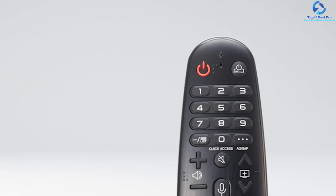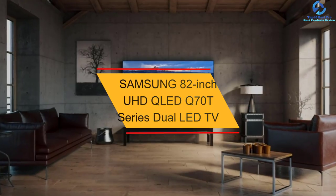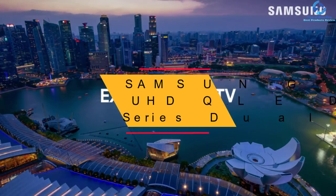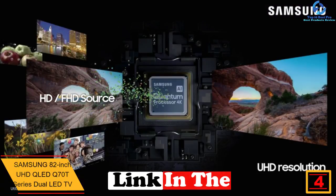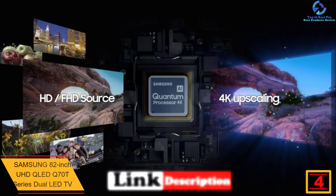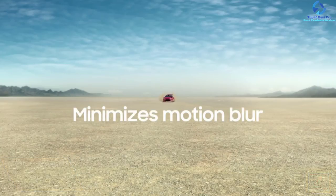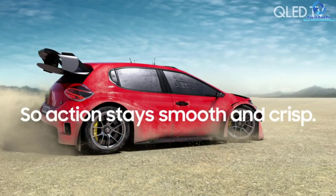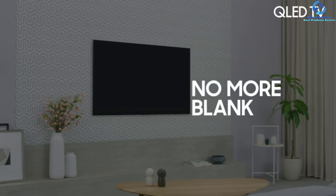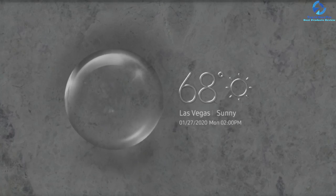At number four we have the Samsung 82-inch UHD QLED Q70T Series Dual LED TV. The all-new Dual LED UHD TV from Samsung boasts edge-lit architecture with bright and bold imagery. The powerful Quantum 4K processor implements deep-learning AI that can transform every content you love to watch into something stunning. It minimizes motion blur to the maximum so you can fully enjoy sports and action-packed movies. This also instantly optimizes picture quality with a native 120Hz refresh rate.